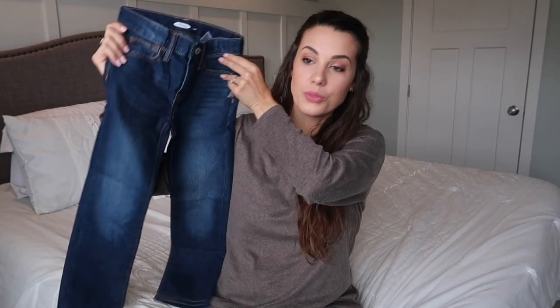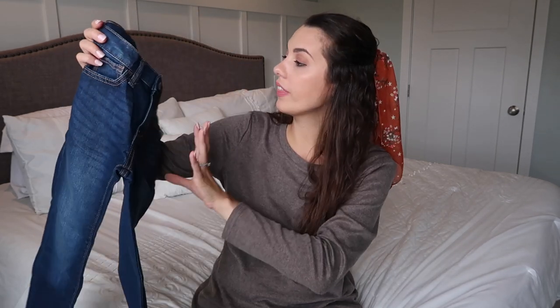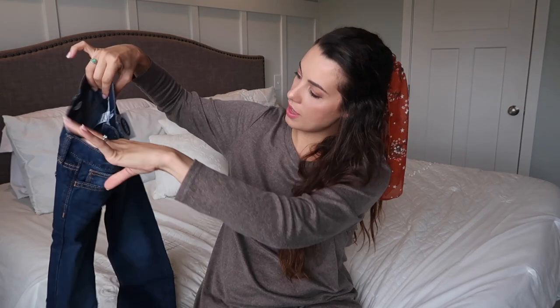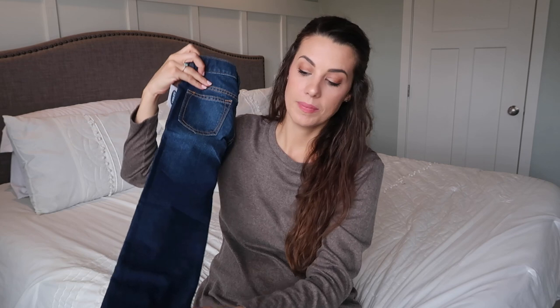My son has a ton of pants already because his older cousin hands his jeans and things down to him, so he's already got about four pairs of jeans and a couple pairs of dress pants. But I did want to get him one more pair of jeans because he's kind of rough on his clothes — holes in the knees and the bottom hem is a little worn out. So I got him this dark wash skinny jean in size six with an adjustable belt inside. These will be for when we're going out somewhere nice.